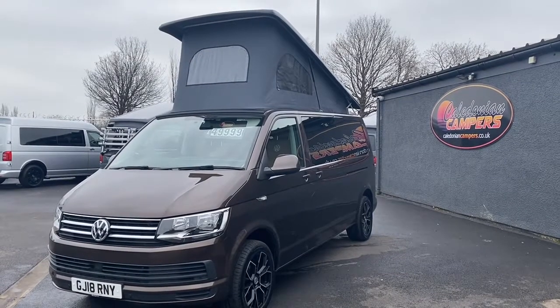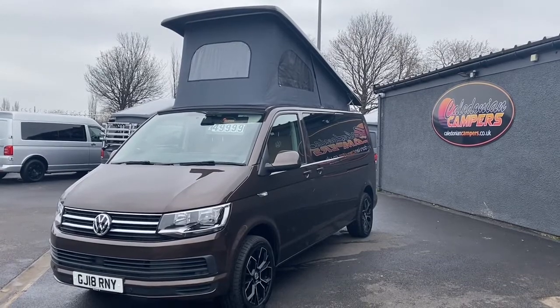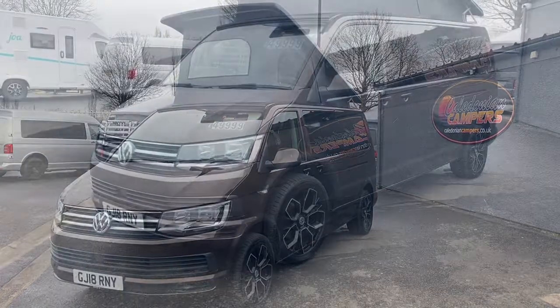Caledonian Campers has just taken delivery of this pre-owned 2.0L TDI SE model — that's 150 brake horsepower, automatic DSG.